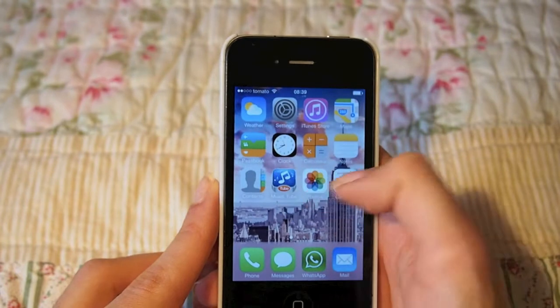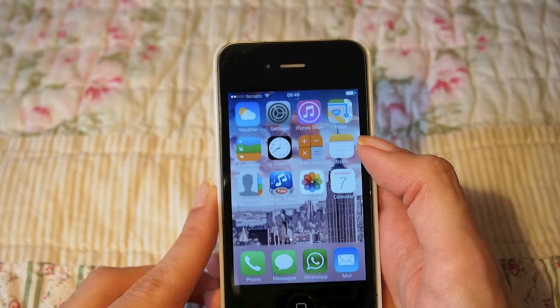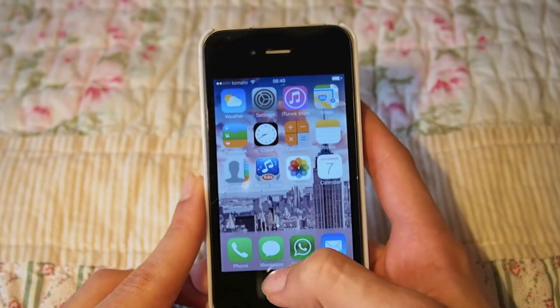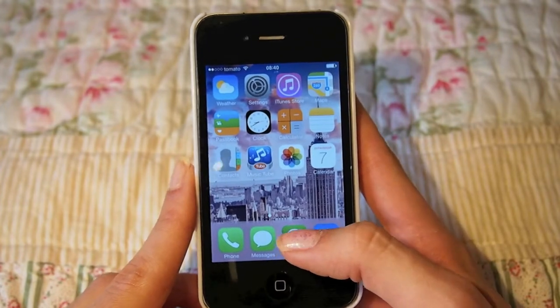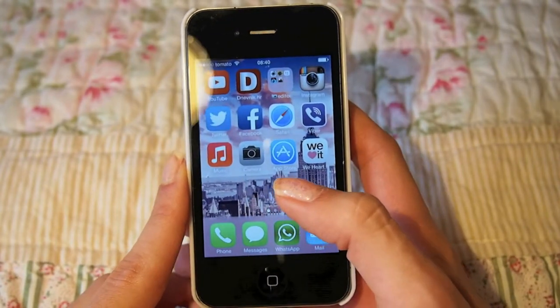First I have the basic iPhone apps — the calendar, notes, calculator, clock, settings and stuff. At the bottom I have my phone for calling, my messages. I have WhatsApp, which is my favorite app that I use to talk to most of my friends and family. And then I have email that I'm constantly using as well.